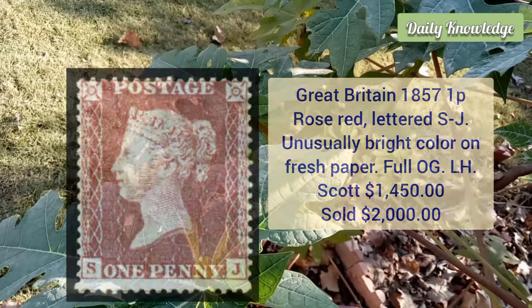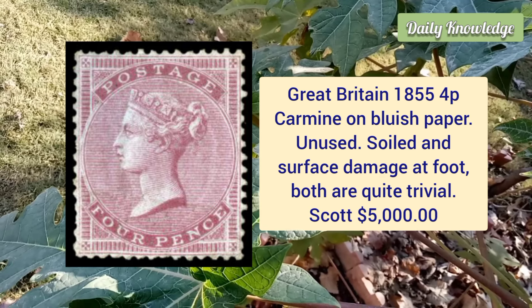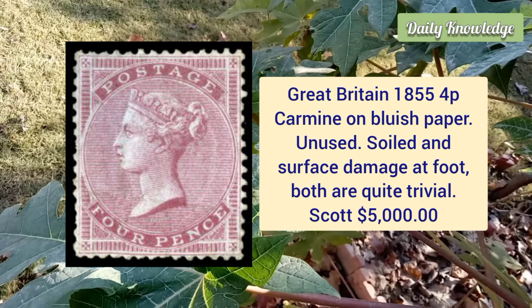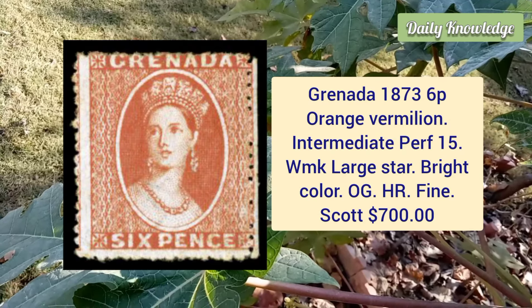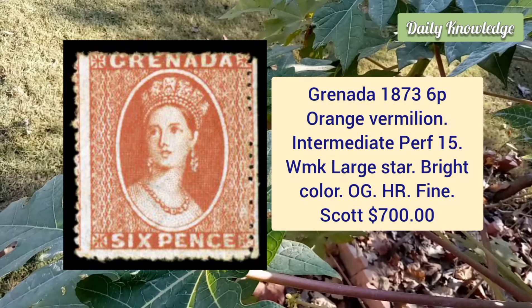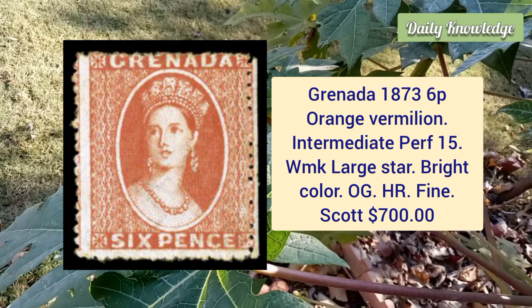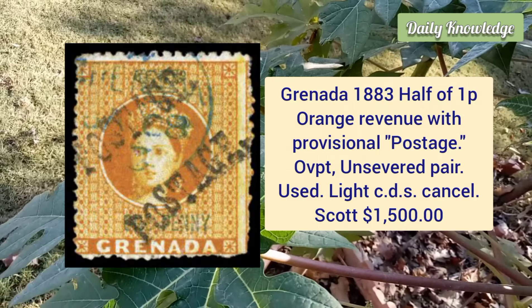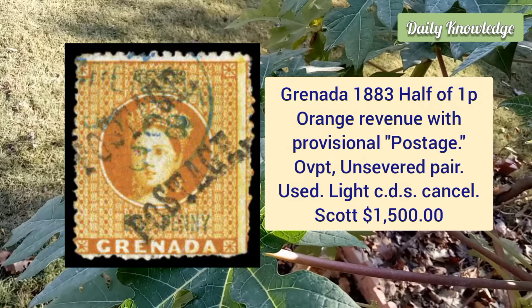Great Britain, 1855, four penny carmine on blueish paper, unused example, soiled and surface damage at the foot — both quite trivial. Grenada, 1873, six penny orange vermilion, intermediate perforation 15, watermark large star, bright color, original gum and hinge remnant. Grenada, 1883, half of 1 penny orange revenue with provisional postage overprint, unsevered pair, used example with light CDS cancel.